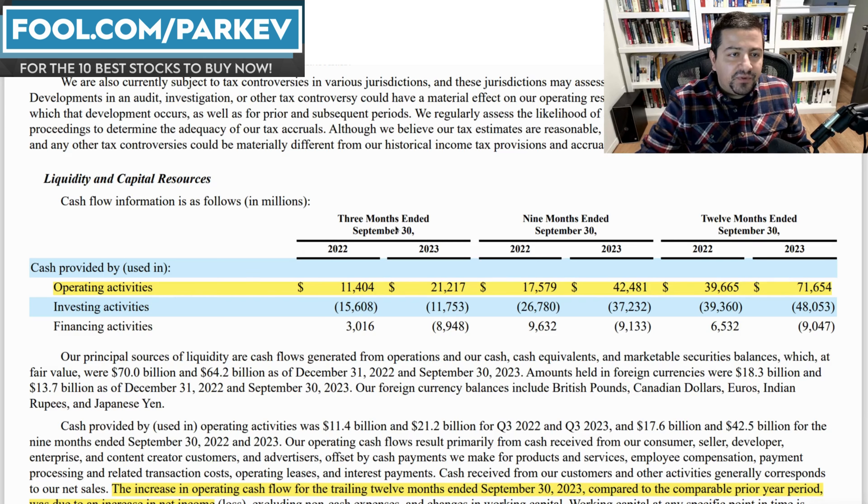Operating activities — this is for the three months ended September 30th, the nine months ended September 30th, and the 12 months ended September 30th, progressively increasing the time span. In the three months, Amazon's cash flow from operations increased to $21.2 billion, up from $11.4 billion. In the nine months, it increased to $14.4 billion, up from $17.5 billion. And in the 12 months, it increased to $71.6 billion, up from $39.66 billion. Across the board, Amazon has significantly increased its cash flow from operations from an already robust level to an even stronger level, and there's more of this to come — Amazon expects more growth in cash flow going forward.